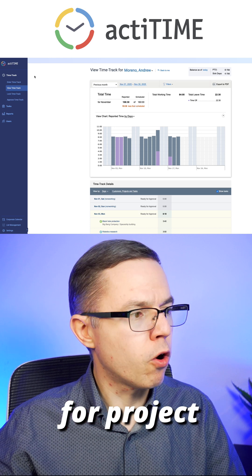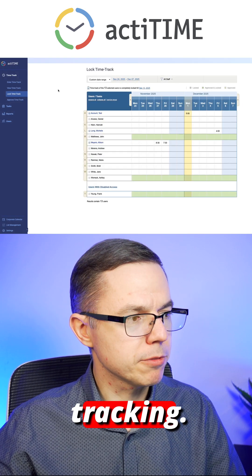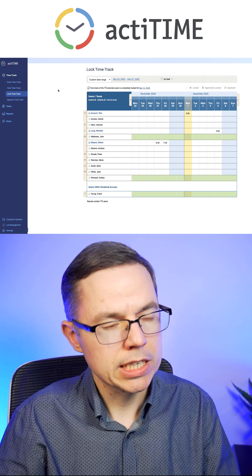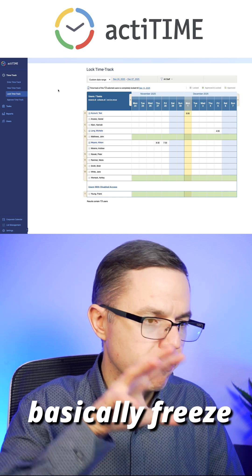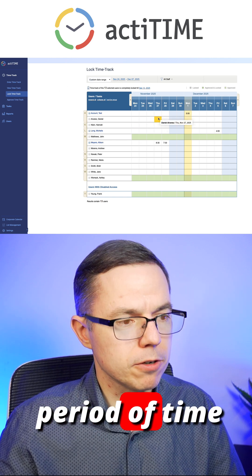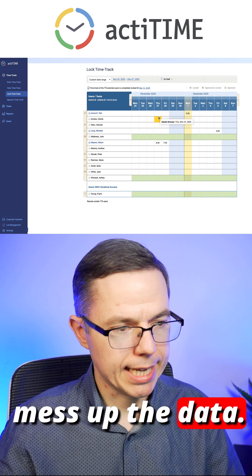We also have a lot of features for project managers. For example, locking the time tracking. Imagine you need to issue an invoice to your clients — you can basically freeze the time tracking changes for a specific period of time and be certain that no one will mess up the data.